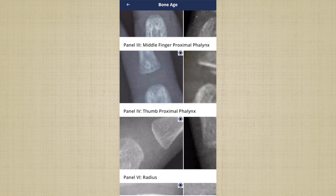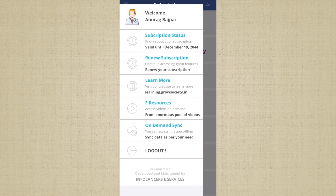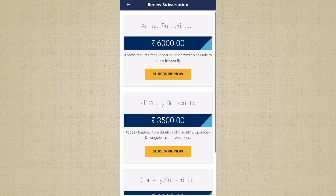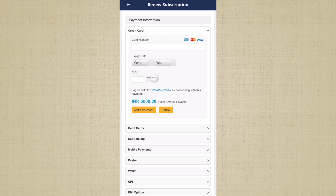The application is complimentary for users for the first seven days. After that, to activate a subscription, go to the left drawer, press Subscription, and select whichever plan suits you. You are then taken to our payment gateway where payments can be made securely.